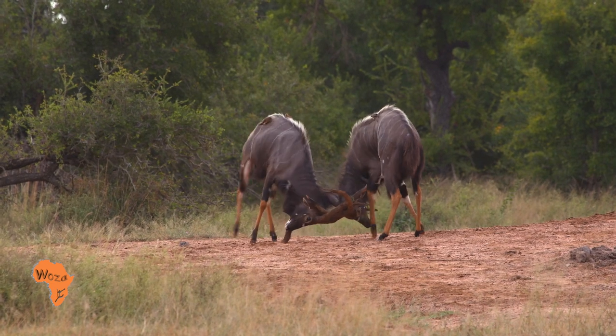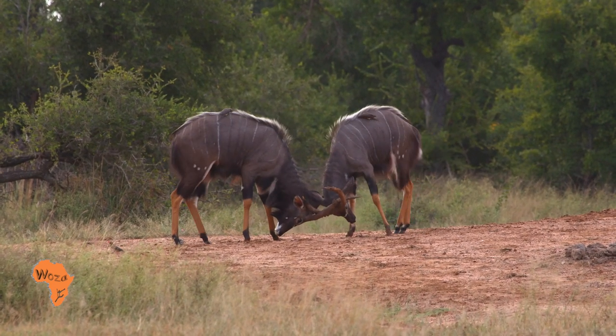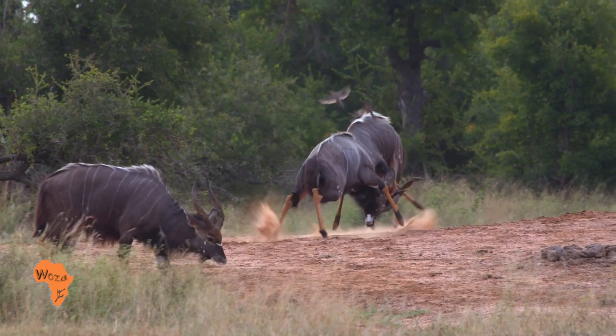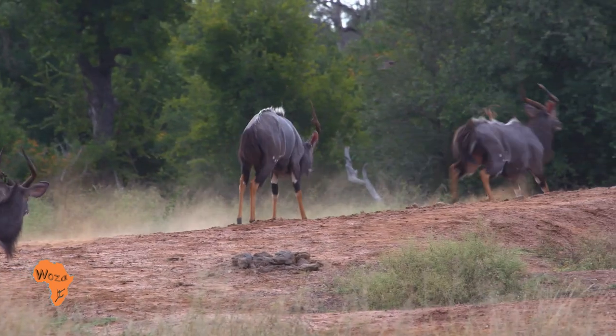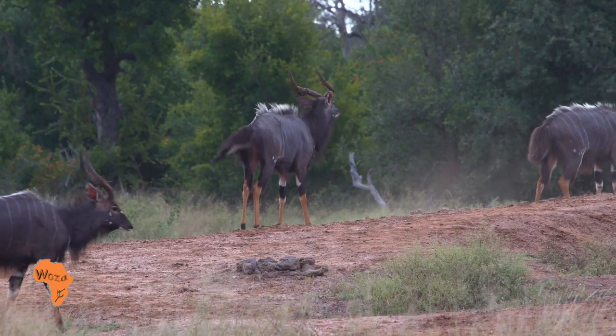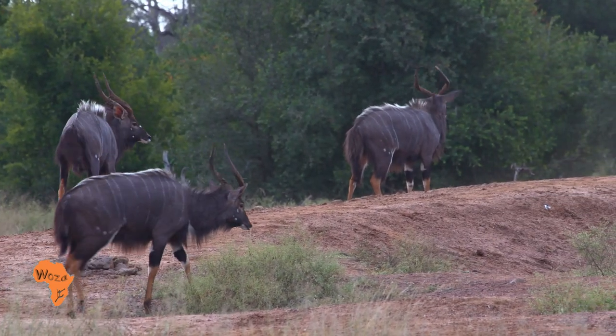An equal match may lead to actual contact whereby the bulls will engage head to head and push each other, clashing horns sometimes savagely. The Nyala inhabits dense woodland and thickets along permanent water and are found in most of the game reserves in Southern Africa.